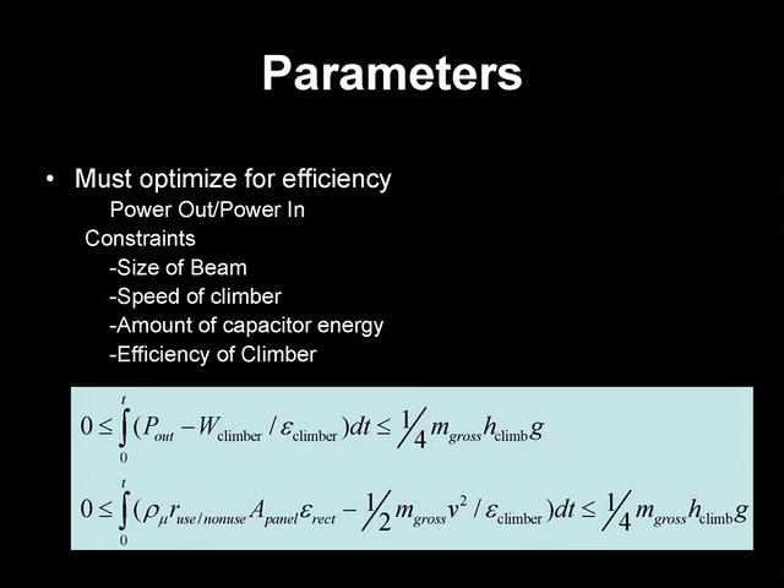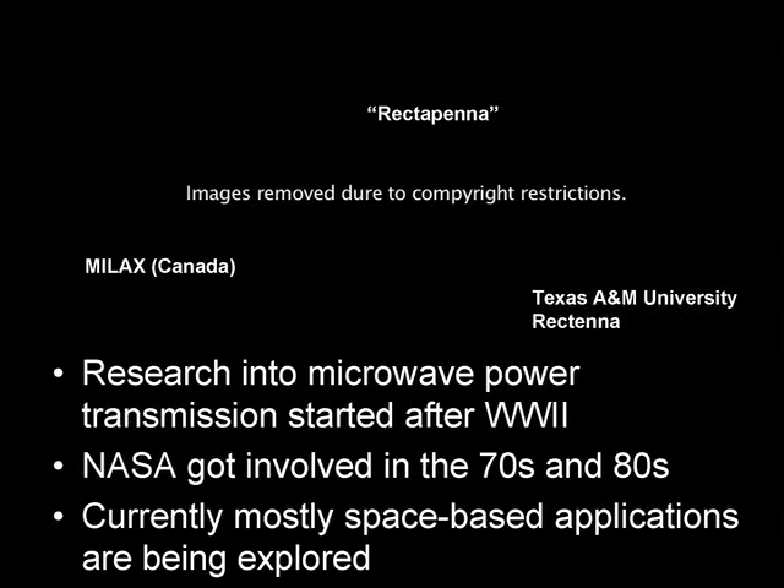So, how do we actually create a fairly efficient rectenna array to capture the microwave? Since we don't have all the RF theory background, we wanted to see what has worked in the past and apply a proven natural model — base our design on something proven. We did a little research.